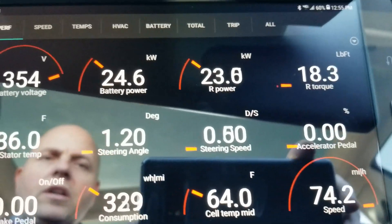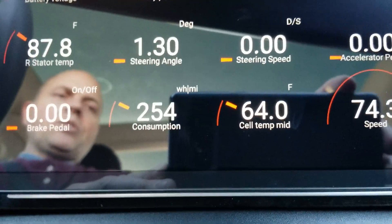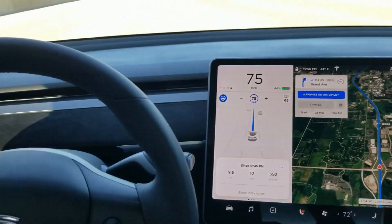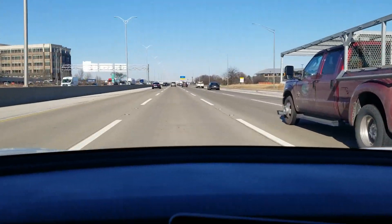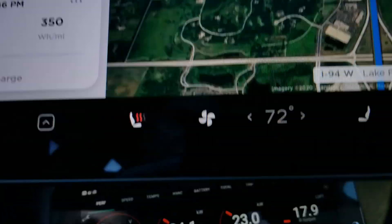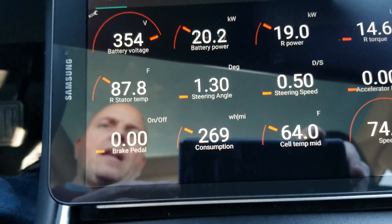Stator temp is at 86 degrees Fahrenheit, and I'm at 350 watt-hours per mile at this speed, and my cell temperature is 64 degrees Fahrenheit. Still maintaining 75, I'm in autopilot here. This is extremely flat, extremely level, and you can see on the screen, extremely straight road. There's no wind, it's clear, it is 41 degrees Fahrenheit, and 20 to 25 kilowatts, which is maybe 30 to 35 horsepower to maintain this speed. Currently I'm at 275 watt-hours per mile consumption.